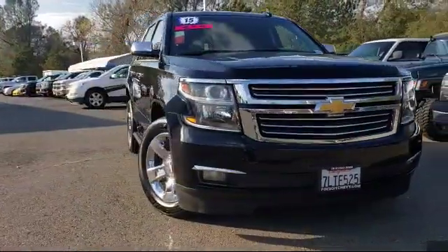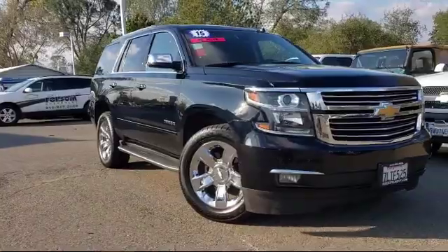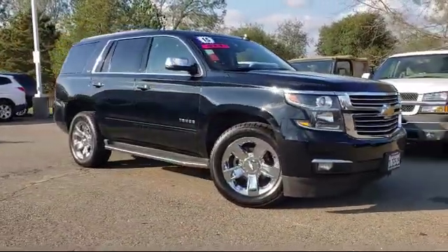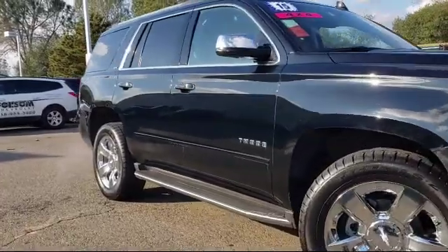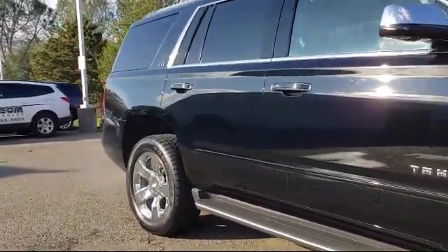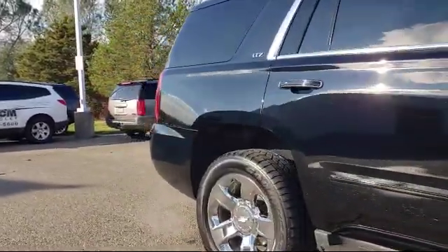And here's another example of a great Folsom Chevy vehicle, and comes equipped with Sirius XM Satellite Radio, rear view camera, ventilated front seats, alloy wheels, and rain-sensitive windshield wipers.